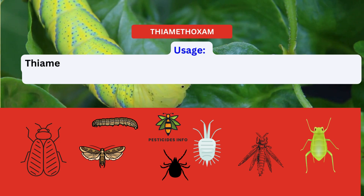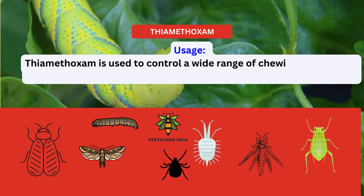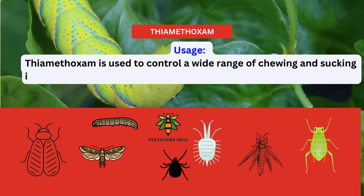Thiamethoxam is used to control a wide range of chewing and sucking insects, including aphids, whiteflies, thrips, beetles, and leafhoppers.